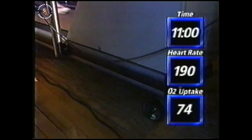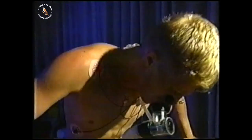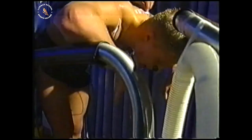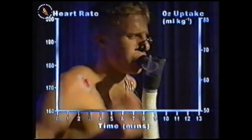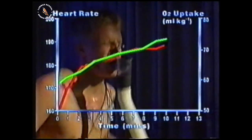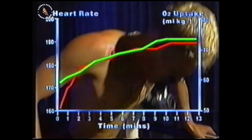Alistair pushes to his limit on the treadmill. Before the test, his heart rate was around 50 beats per minute and he was taking up 4 millilitres of oxygen per kilogram of body weight. As soon as he started running, both figures increased sharply, continuing to increase as the treadmill got steeper — until about 12 minutes in. There's a limit to the amount of oxygen any individual can take in; his heart rate levelled off. You can't expect your muscles to work more if you can't supply them with more oxygen. He hit the wall.